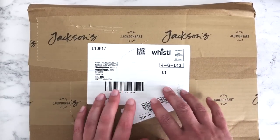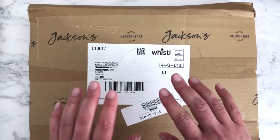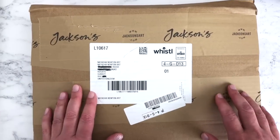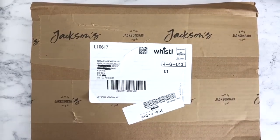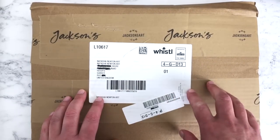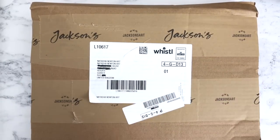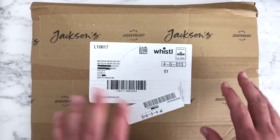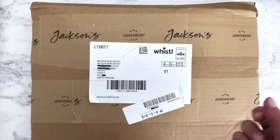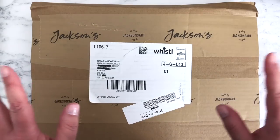Before anyone asks, no I haven't won the lottery! For the Jackson's orders I've been using my affiliate credit, which has enabled me to buy these products. For the Ken Bromley order that's just a small one. With the handmade paints I ordered five more colors from two different sellers, both of whom I've bought from before and who were featured in my previous handmade watercolors video.